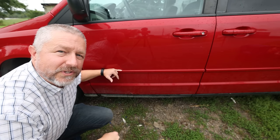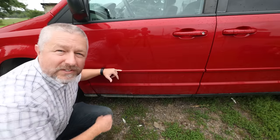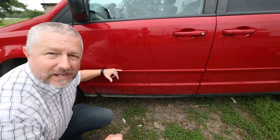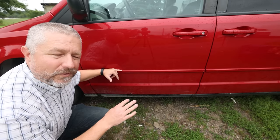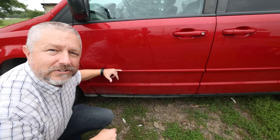Another phrase we use in English to describe something that's old is to say it's starting to show its age. I noticed that there is a rust spot on my van and the paint is starting to fall off. This van is only about 10 or 11 years old, but it's starting to show its age. In my mind it still seems quite new, but it's definitely getting old and definitely starting to show its age.